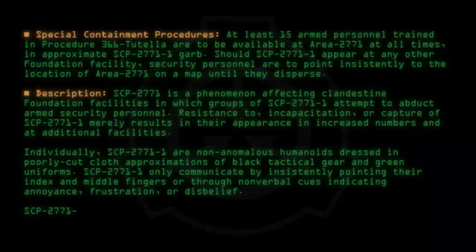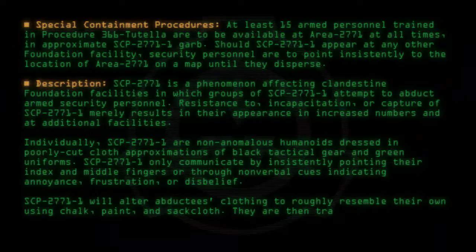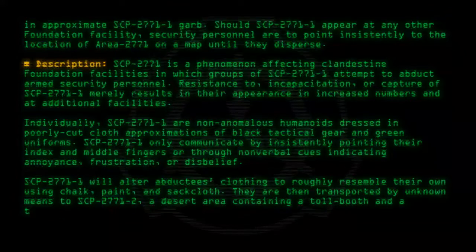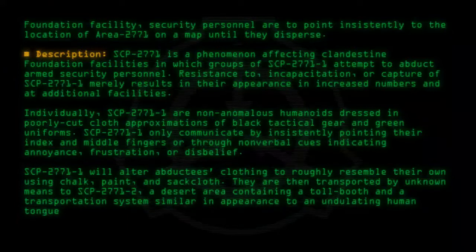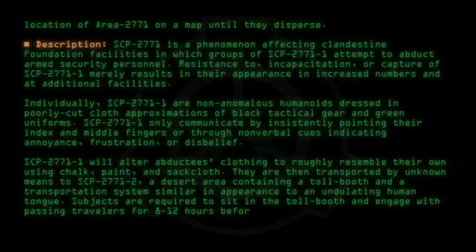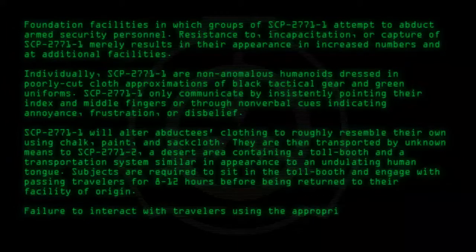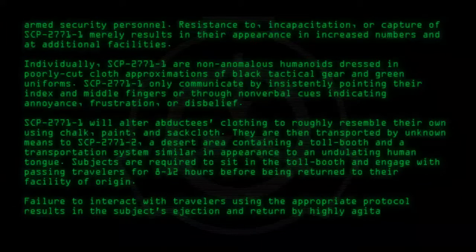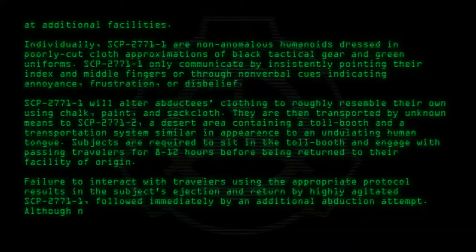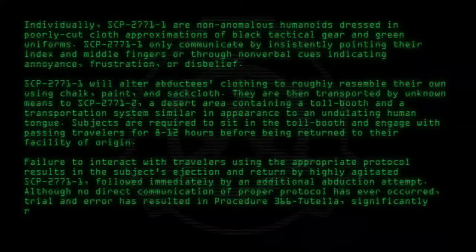SCP-2771-1 will alter abductees' clothing to roughly resemble their own using chalk, paint, and sackcloth. They are then transported by unknown means to SCP-2771-2, a desert area containing a toll booth and a transportation system similar in appearance to an undulating human tongue. Subjects are required to sit in the toll booth and engage with passing travelers for 8 to 12 hours before being returned to their facility of origin. Failure to interact with travelers using the appropriate protocol results in the subject's ejection and return by highly agitated SCP-2771-1, followed immediately by an additional abduction attempt. Although no direct communication of proper protocol has ever occurred, trial and error has resulted in Procedure 366-Tutela significantly reducing ejections.